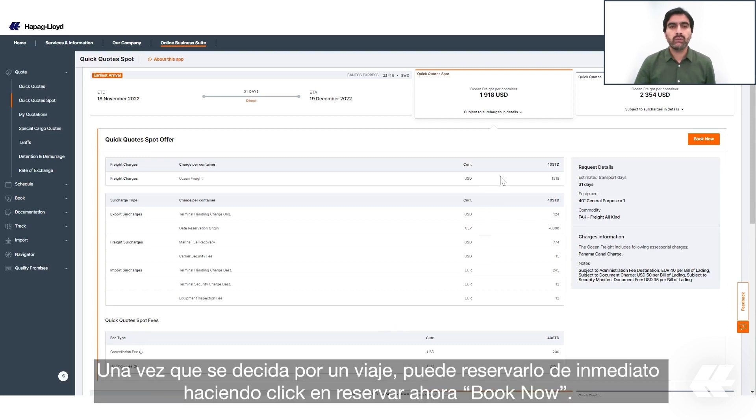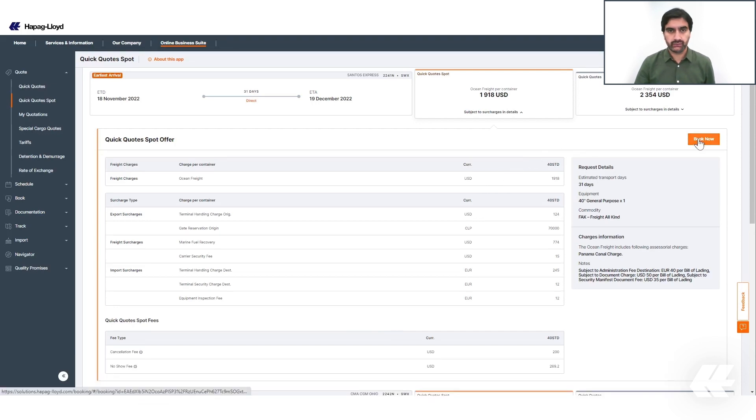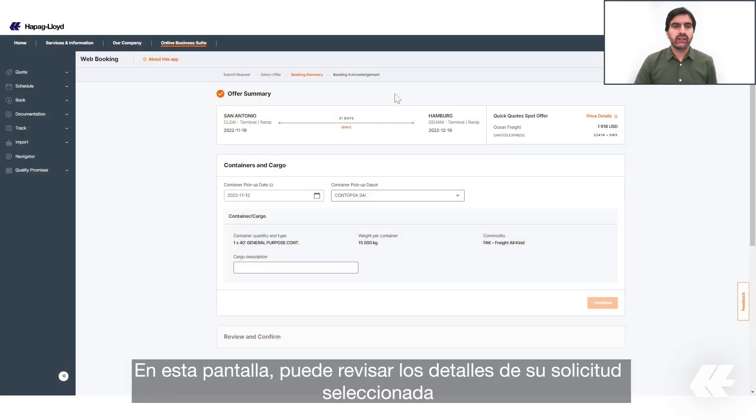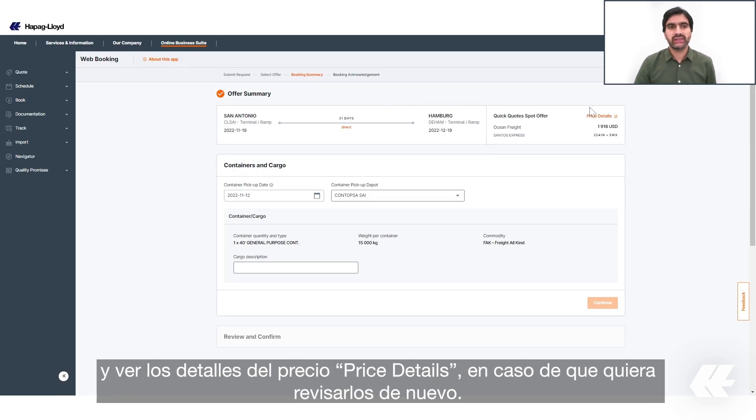Once you decide on a voyage, you can book it right away by clicking on 'Book Now.' On this screen you can review the details of your selected request and see the price details in case you want to take a look at them again.